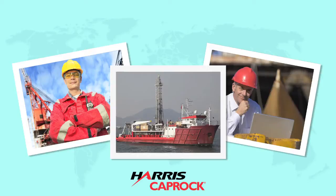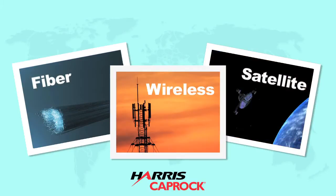In the last few years, Harris Caprock has helped make offshore operations safer and more efficient by providing high-quality communications for the global energy industry. Through a global network of fiber, wireless, and satellite systems, we deliver major bandwidth to thousands of offshore assets in the world's most challenging locations.